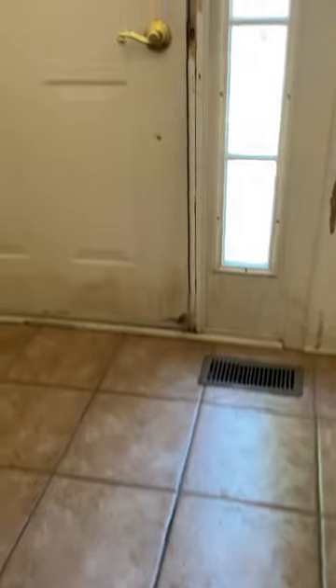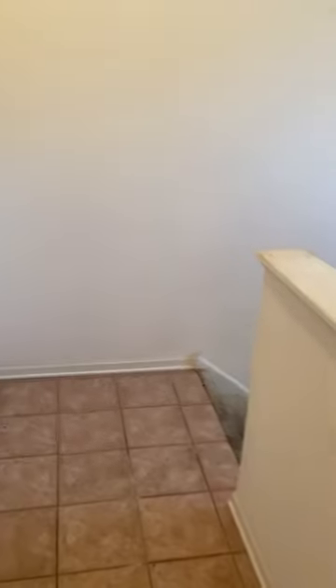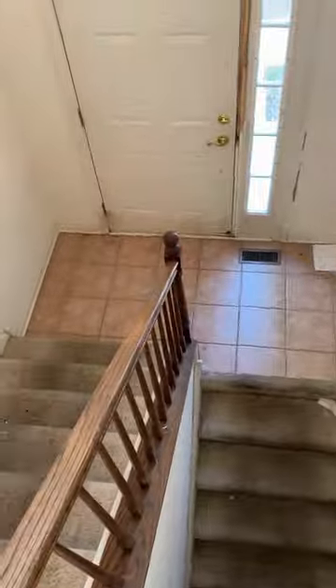I'm heading up to the main floor, which is actually a second floor — the kitchen, living room, and dining room floor is a second floor. Here's the top of the landing: holes in the wall, dated and inexpensive lighting. View down of the entryway.